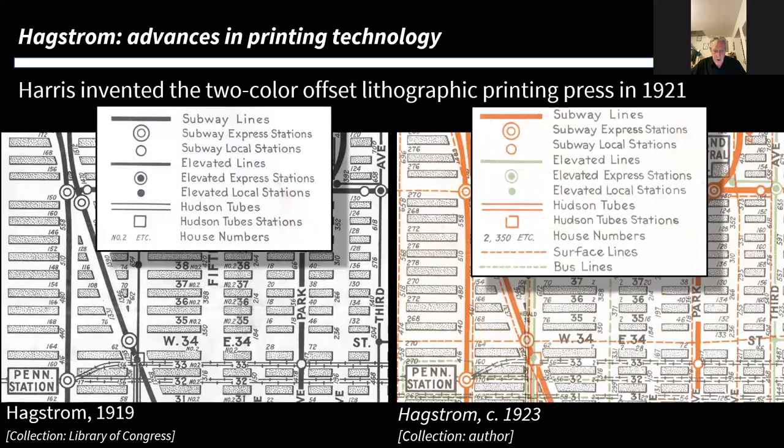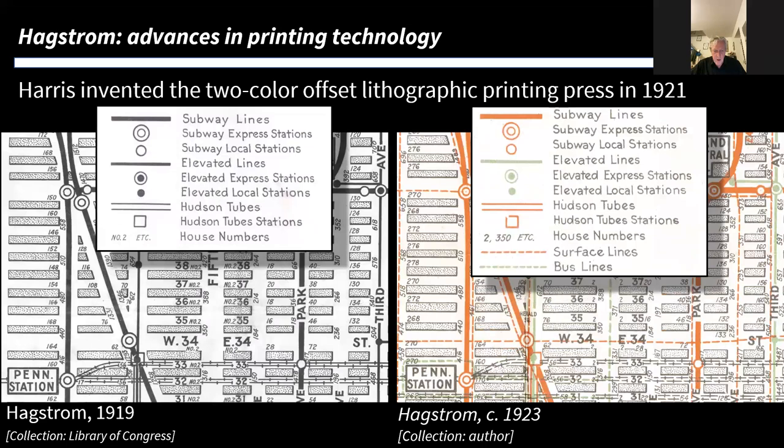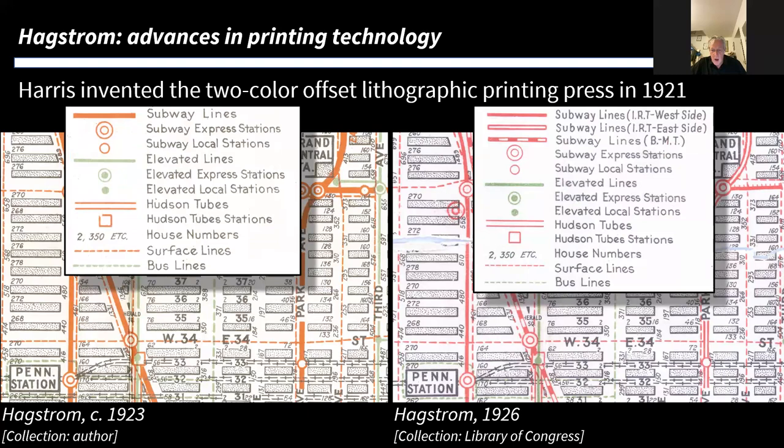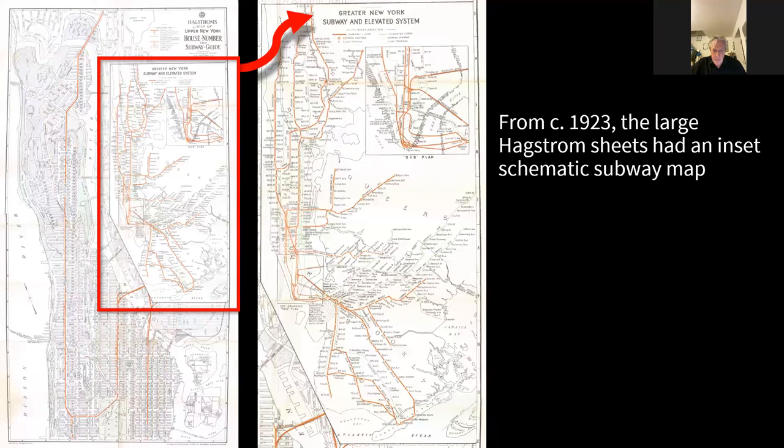Looking at the key: the open circles are express stations, and the use of color distinguishes subway lines from elevated lines. This map uses black, red, and green, so it would have had to go twice through the printing press to get those three colors. A bit later, when the BMT was formed, he decided to have a different line style — the BMT line is shown as a broken dashed line rather than a solid red — but still just using those two colors. The key used red and green to indicate subway and elevated.